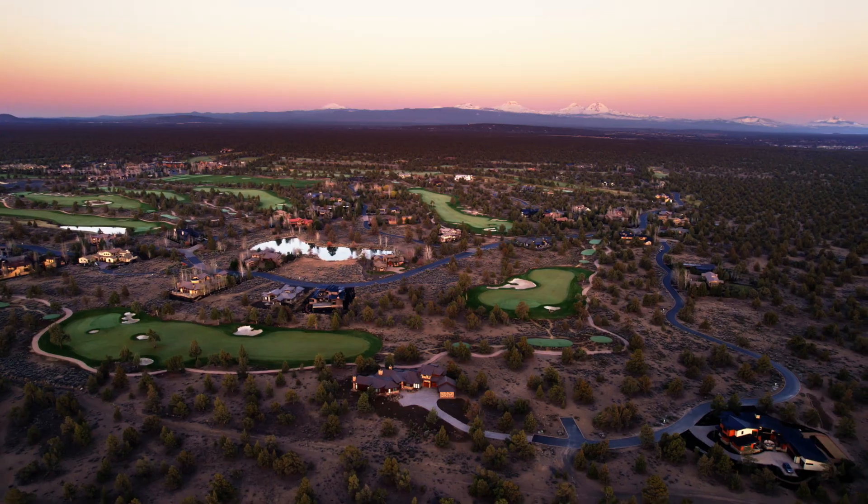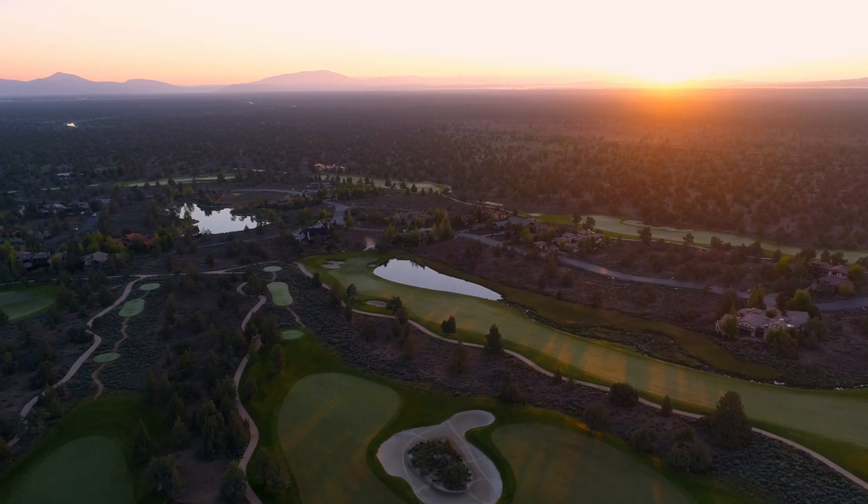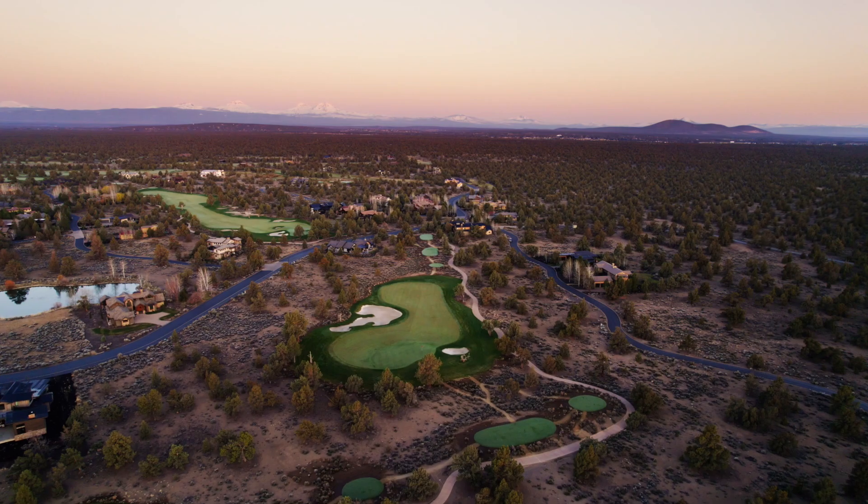I'm Lisa Altick with Cascade Hassan Sotheby's International Realty. It's a beautiful day and I can't wait to show you through this chic, clean, and contemporary home located in the estates at Juniper Preserve and Pronghorn Club in Bend, Oregon.